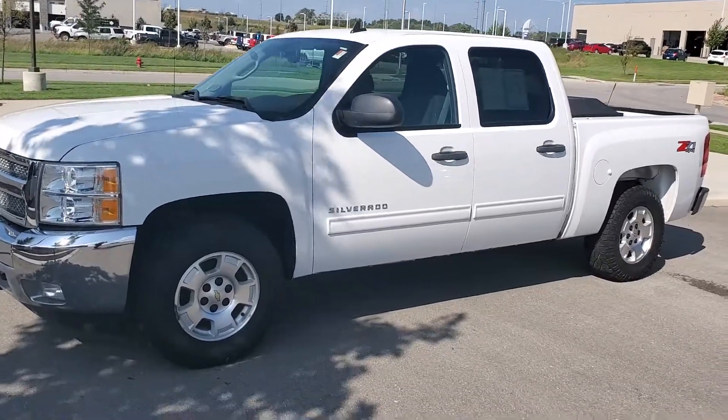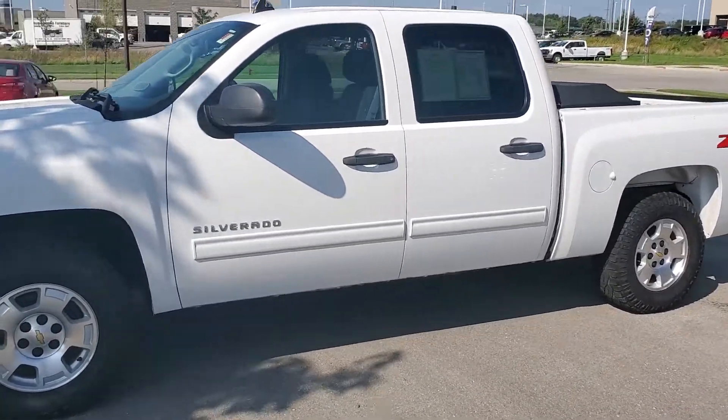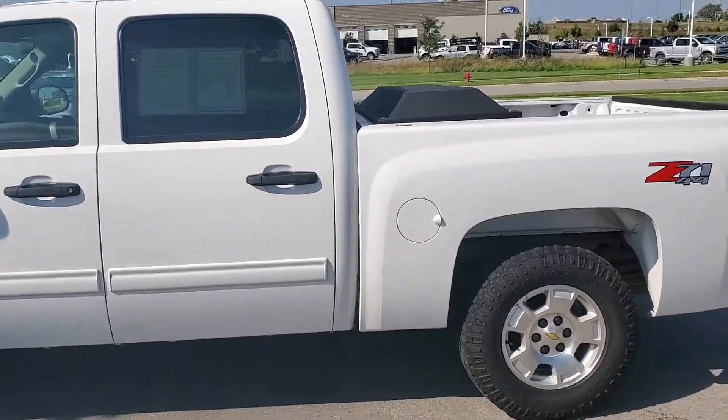Hey Kurt, Jeremy here at Premier Auto Outlet. I'm going to take a moment to walk around this 2013 Silverado that you inquired about.